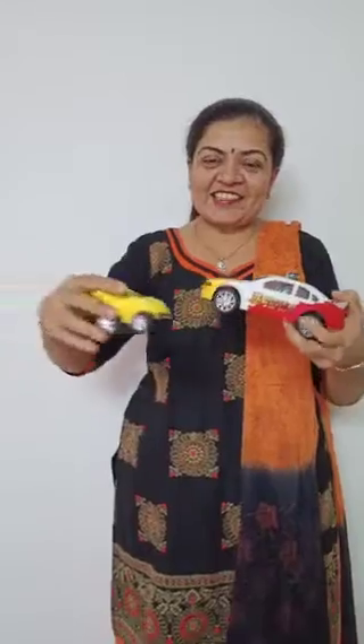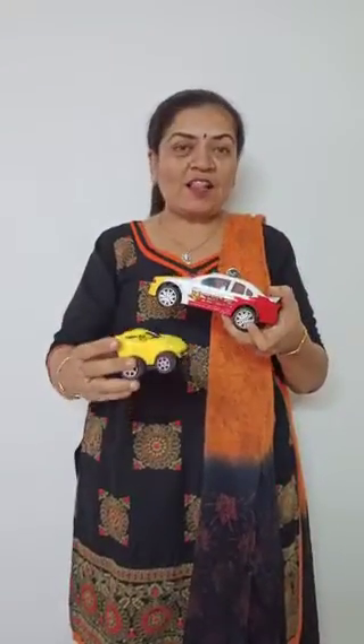I will show you one more object — your favorite toy. What is this? Car. What is this? Yes, this is also a car. But which car is small? Yes, the yellow car is small.